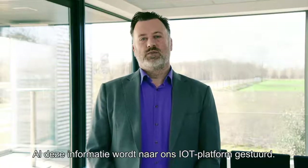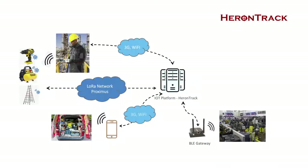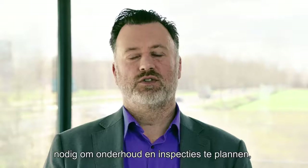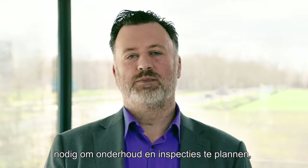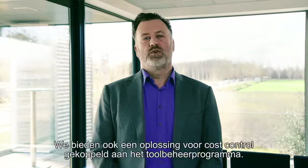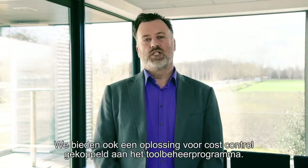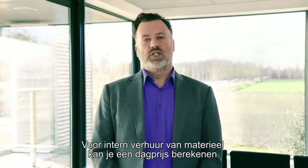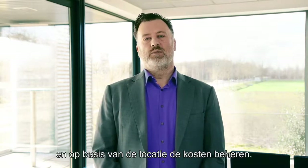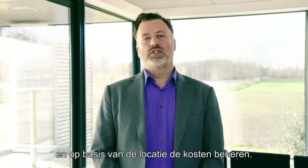All this information comes together in our IoT platform, where via notifications and dashboards we provide reporting and information to companies so they can better schedule inspections, maintenance, and also follow their tools. We also provide a cost control management tool — for internal renting you can set a day price for your tools, and based on their location on the worksite you can manage and track the cost.